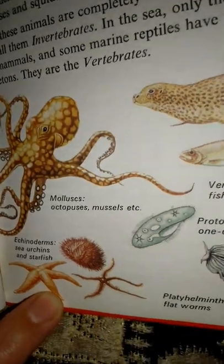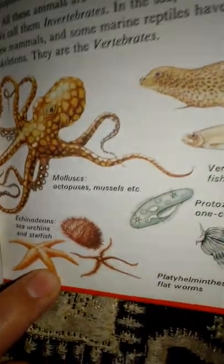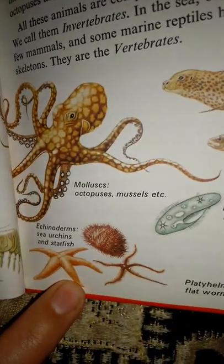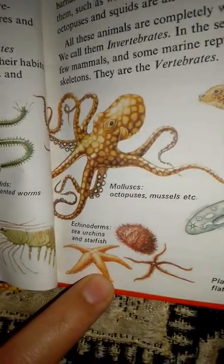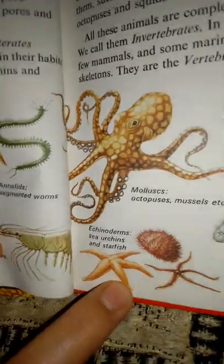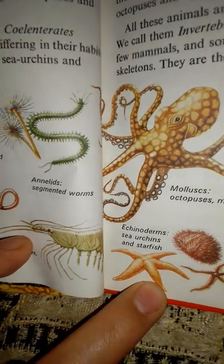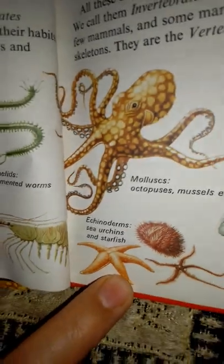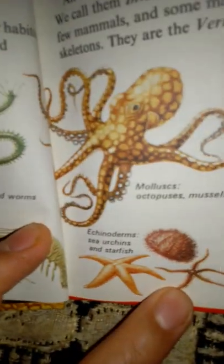The protozoa are simple one-celled animals which can be seen only under a microscope. They are an important source of food for many larger creatures. Sponges belong to the Porifera, meaning 'pore-bearing' — they draw water in through their pores and filter food from it. Jellyfish and sea anemones are all coelenterates, meaning 'hollow gut.' Although differing in their habits, they have the same body plan.